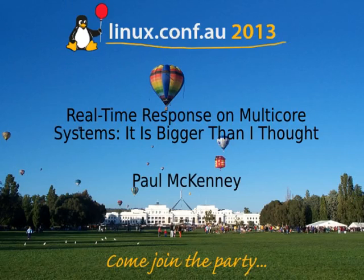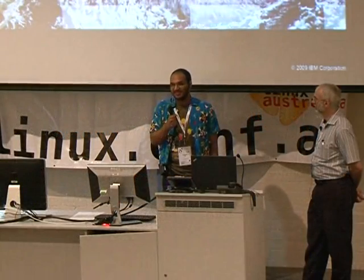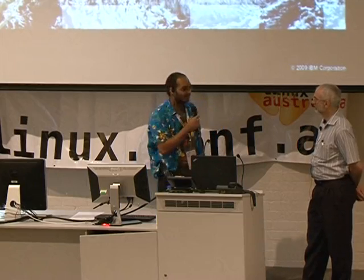Up next, we've got Paul McKinney from IBM's Linux Technology Center, and he's talking about real-time response on multi-core systems.